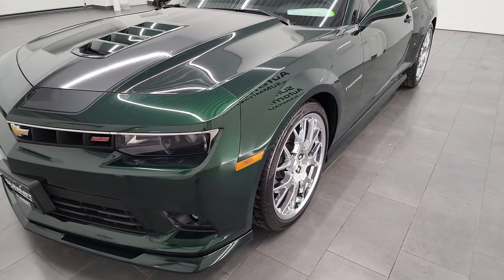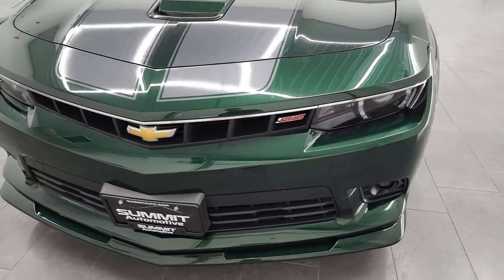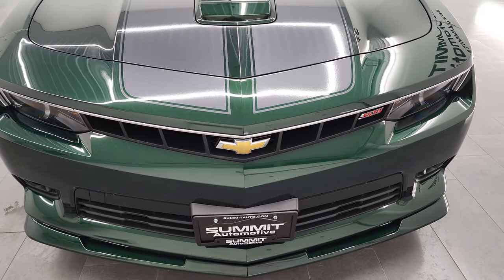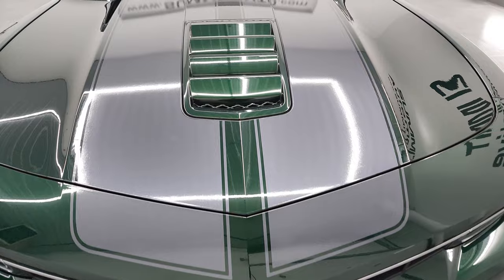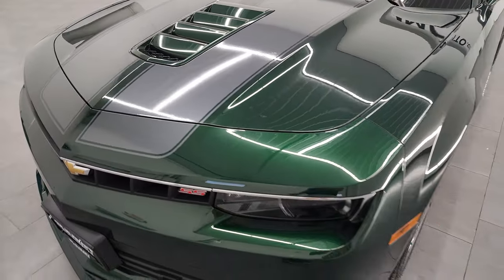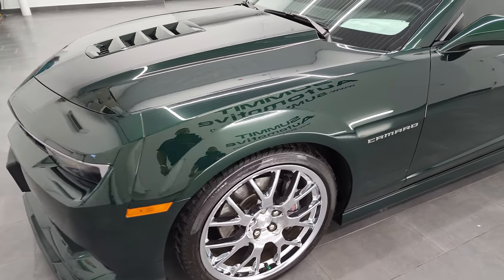This car is pretty rare. The Green Flash Special Edition was a Special Edition for 2015, and was the only way you could get the emerald metallic paint, which is the color on this car.